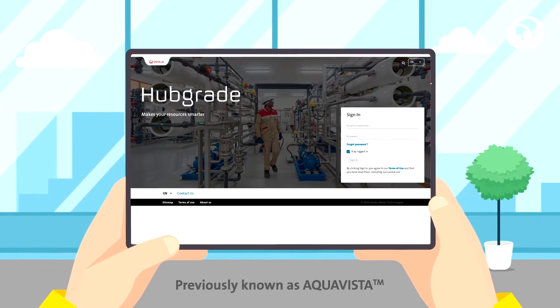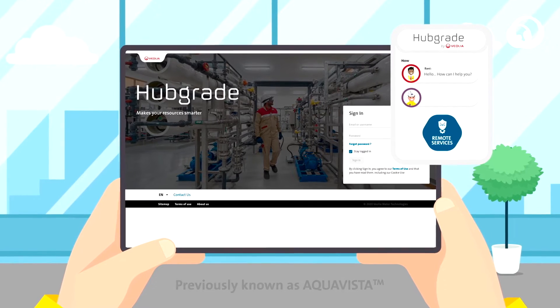Using data to maximize uptime and improve performance is an area that Veolia is leading, and personally a development area that I've been involved in for a number of years. Our Hubgrade platform provides direct insight into system performance.